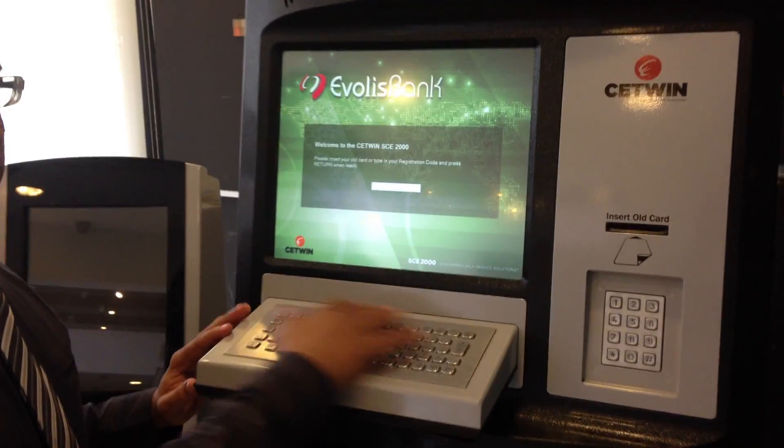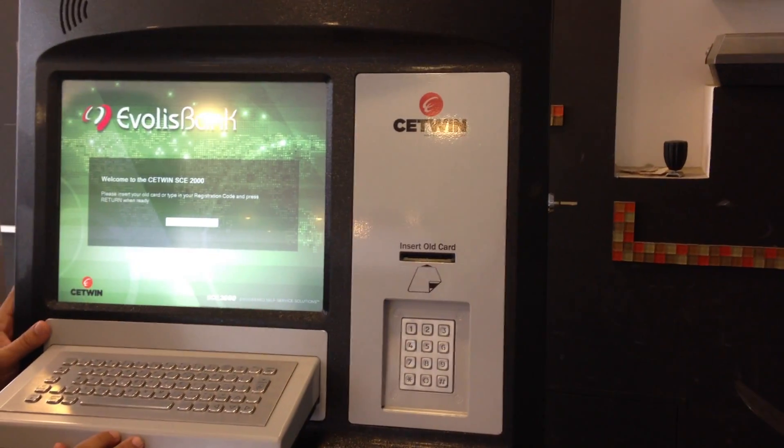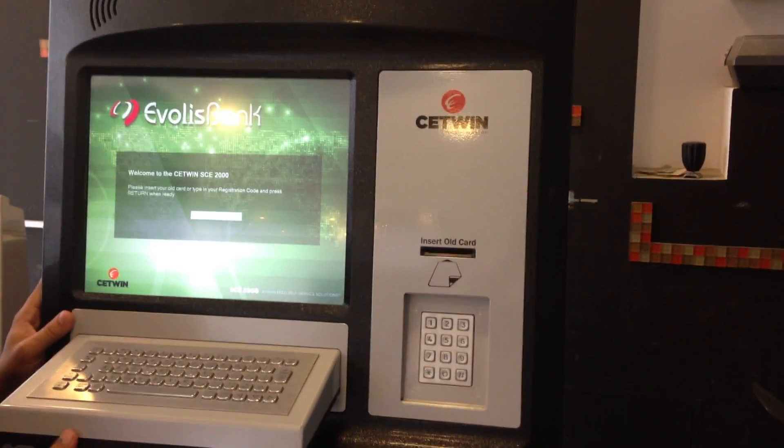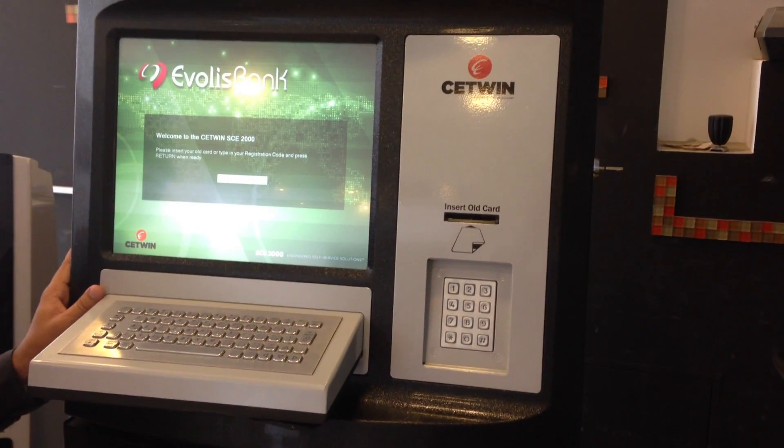The machine consists of a keyboard, a display screen to interact with the user, an insert card reader for taking in the cards, and an encrypted pin pad for verifying the pin.